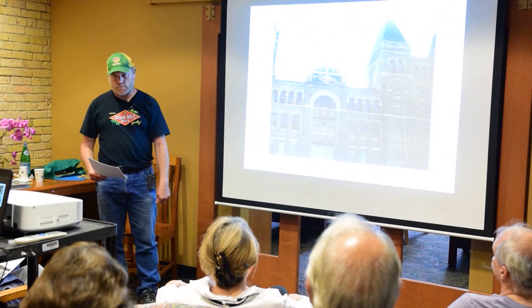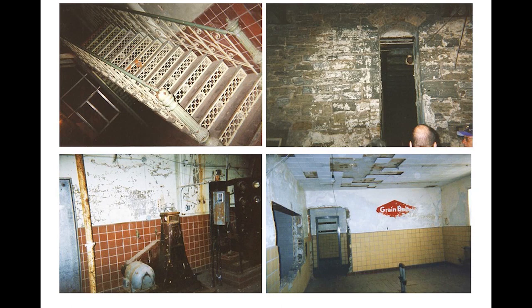Here's a few shots of what it looked like when I went through in 1999. There were ornamental iron staircases, mysterious narrow doorways, a few pieces of equipment in the engine room, and a laboratory with part of the Grain Belt logo still on the wall.